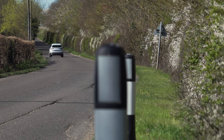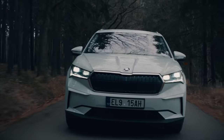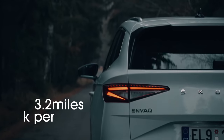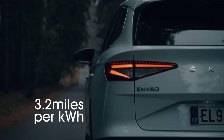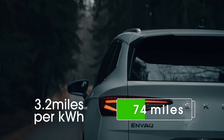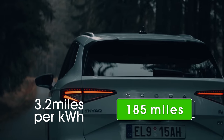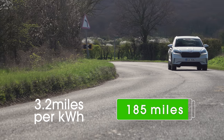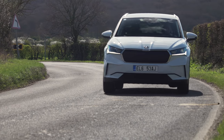On a test route of around 17 miles — a mix of motorway, country road, and town driving — our Enyaq claimed to be averaging 3.2 miles per kilowatt-hour. Based on that, the real-world range should be around 185 miles, although it was pretty cold on the day of our test with temperatures hovering around 5 degrees. Expect to get more than 200 miles quite easily in the summer months.